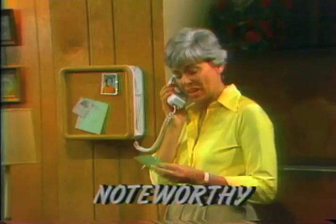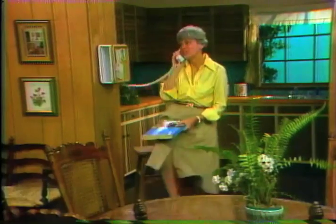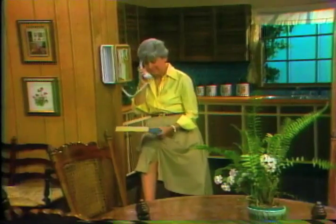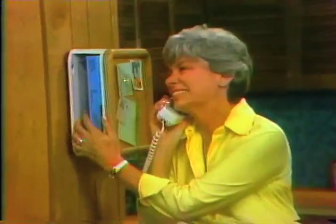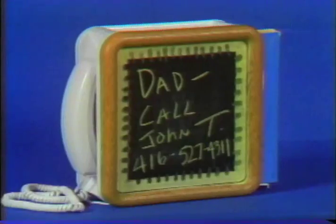Form complements function in this Design Line entry — it's the Noteworthy, a handsome telephone that's also a bulletin board. It's tailor-made for today's busy family. And if you've been looking for a convenient place to keep your phone book, Noteworthy has the answer. Noteworthy comes in a variety of colors for you to choose from, and provides a choice of either a blackboard or a bulletin board.